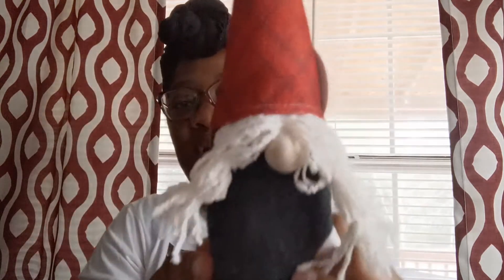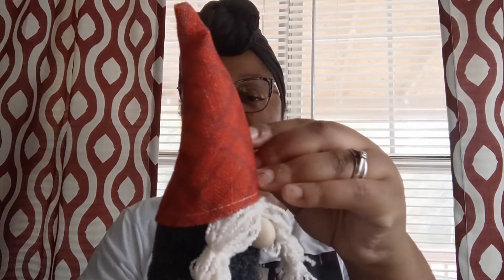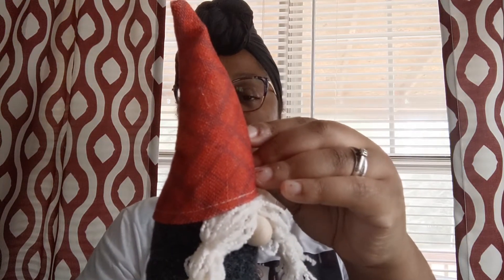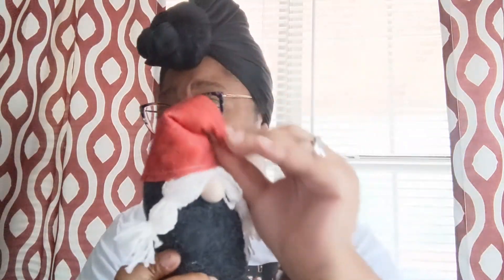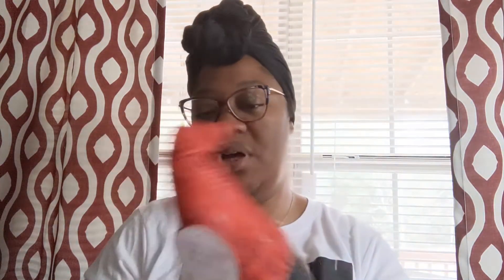Then they have this little gnome. It says the hat is flexible — I don't know what that means because it ain't really flexing. Somebody told me you go to the side, so it's just flexible at the top. This little thing was three dollars.